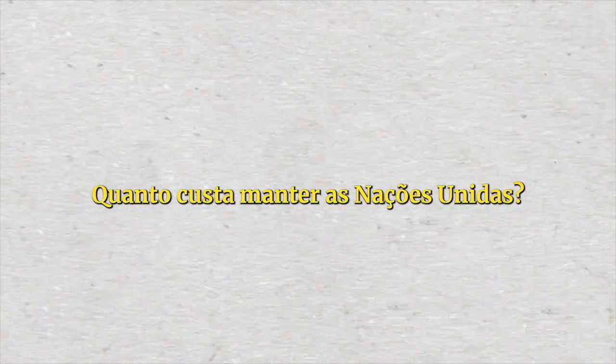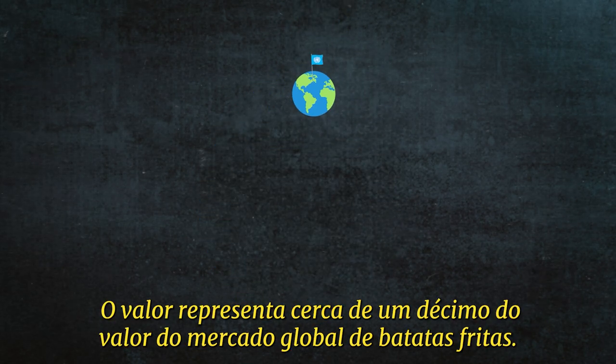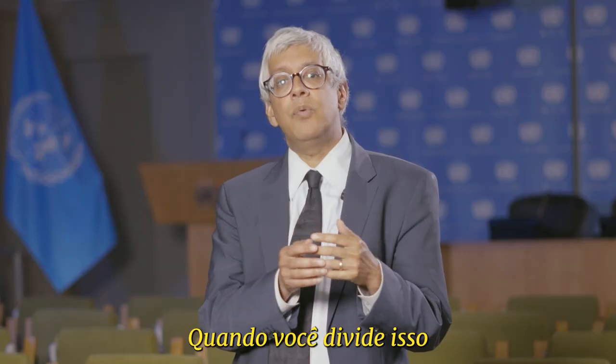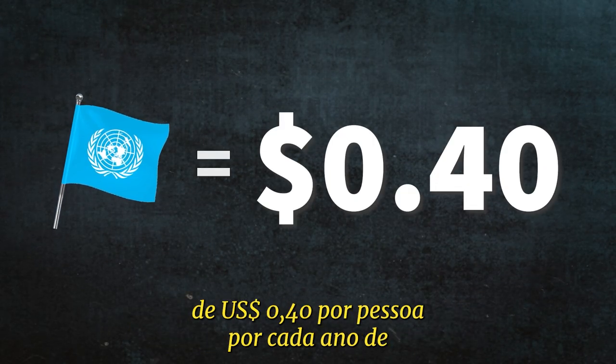How much does the UN cost? It costs about $3 billion to run the United Nations. That's roughly one-tenth of the cost of the global market for potato chips. When you divide that amongst the 8 billion people of the world, you have a cost of a little bit less than 40 cents per person per year that the UN operates.